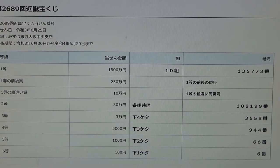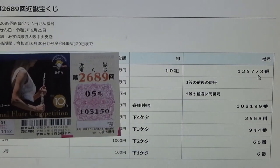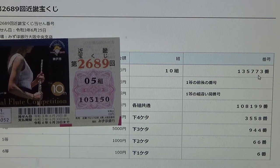I am going to show you how to check your ticket. To win Ito, the first prize — 1,500 man-en — you must have grouping number 10 and these exact numbers in the exact order: 1-3-5-7-7-3. I have 0-5, 1-0-3, 1-5-0. No good.